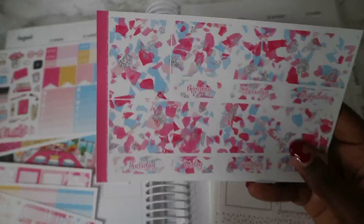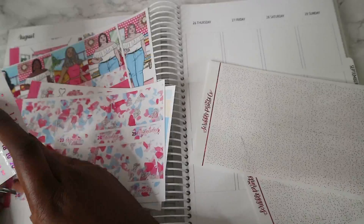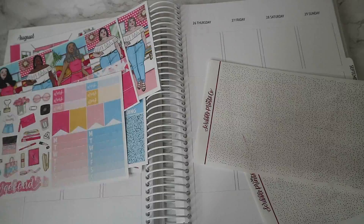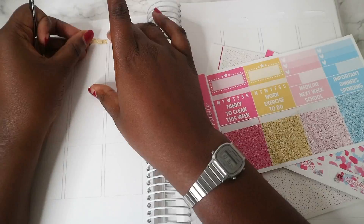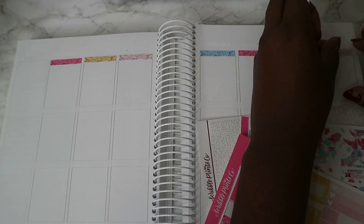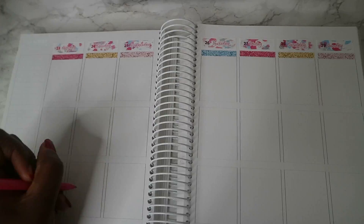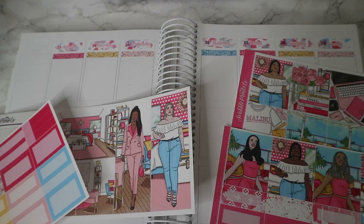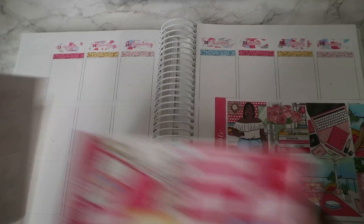Hi guys, welcome back to my channel. Adiatu here, naturally as on YouTube. In today's video I am planning for the week beginning August the 23rd to the 29th using this anniversary kit from SBC. I also matched it with some foil from SBC which is in like a pink waves. As usual I'm going to let you guys go ahead and watch me lay down my base and I'll be back for the day by day. If you haven't already, make sure you subscribe to my channel before you leave and turn on the bell to be notified when I upload.